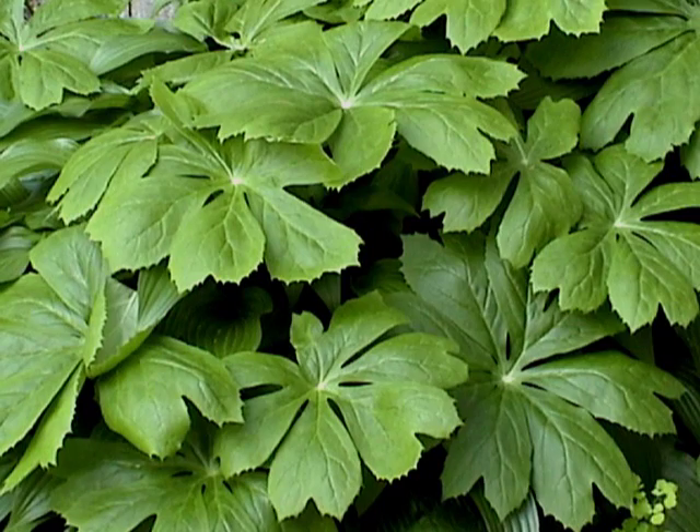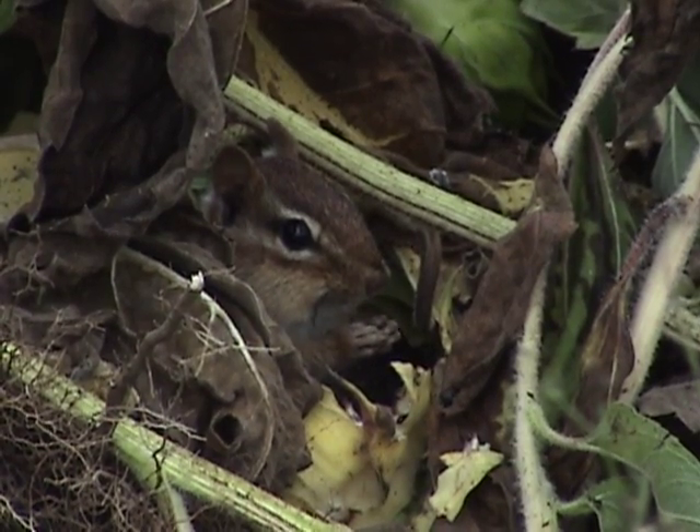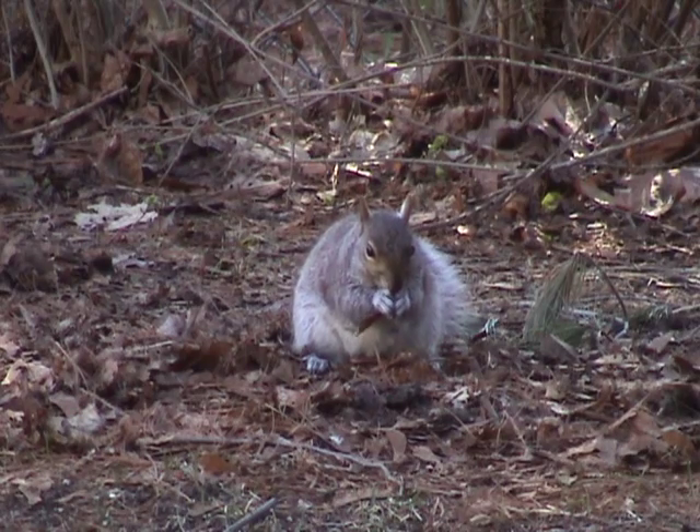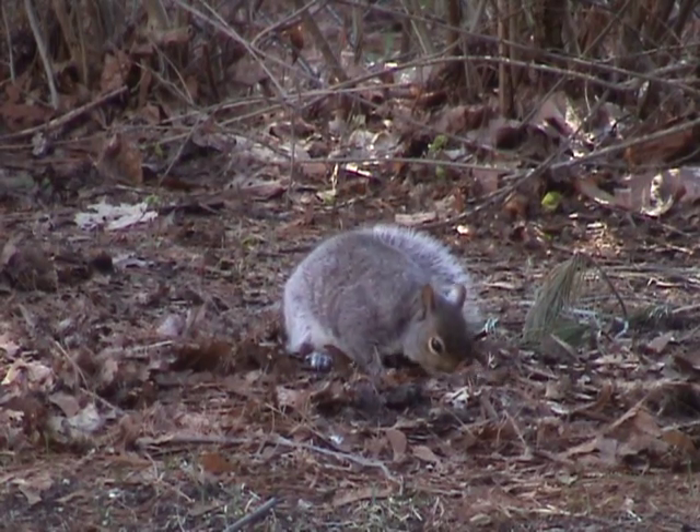And even then, there's no guarantee that I'll be able to get any, because eyes other than mine are watching these plants, too. Squirrels, chipmunks, and other scavengers love the fruits as much as I do.